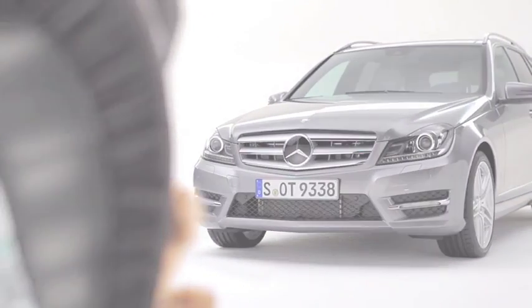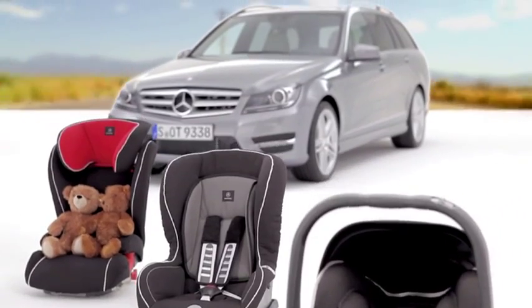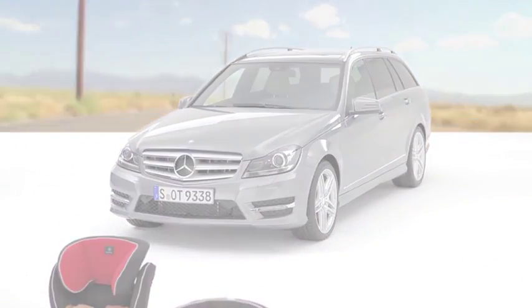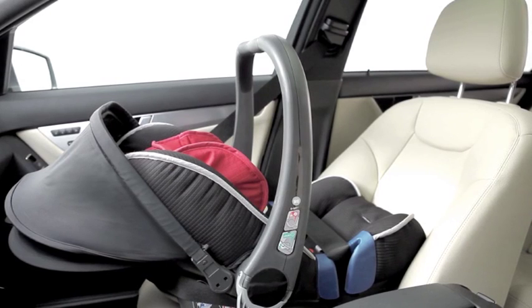Features such as the 3-point seatbelt and the Isofix attachment system in the rear ensure that the child seat is securely attached to the vehicle. The automatic child seat recognition transponder system automatically deactivates the front airbag on the front passenger side when the child seat is affixed to the front passenger seat.